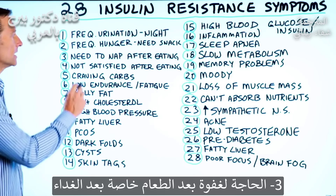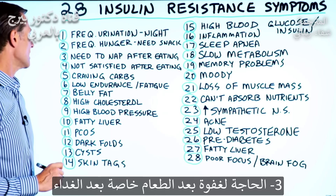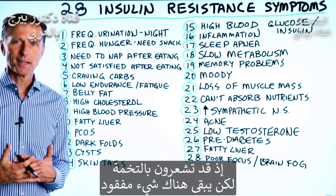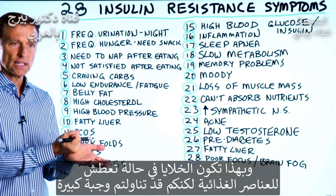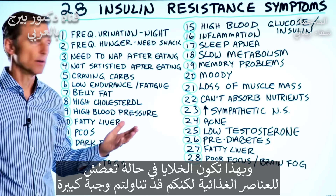Number three: the need for a nap after eating, especially after lunch. Number four: not satisfied after eating. You might be stuffed, but there's something missing because when you have insulin resistance, the cells can't pull in nutrition. So the cells are literally starving of nutrients, yet you just ate a big meal.